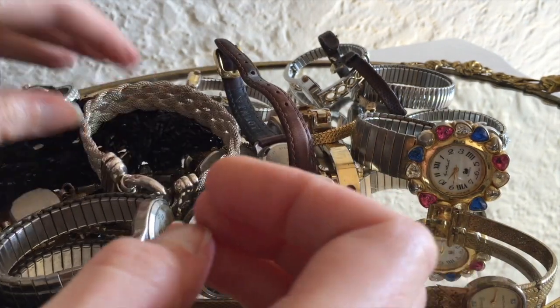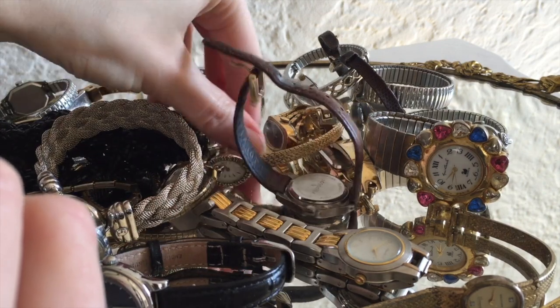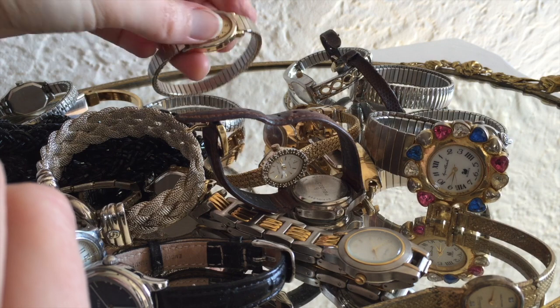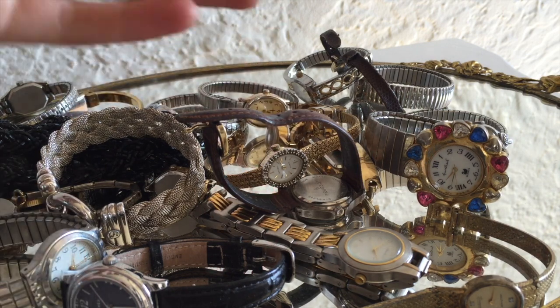Great haul, mom. These things will be coming to the shop in the next month or so, when I get around to photographing and listing all of this. Our shop is COLEBLK dot Etsy dot com. Thanks for watching!